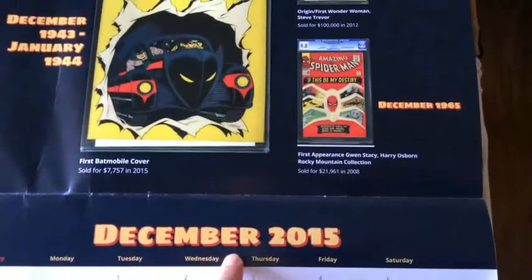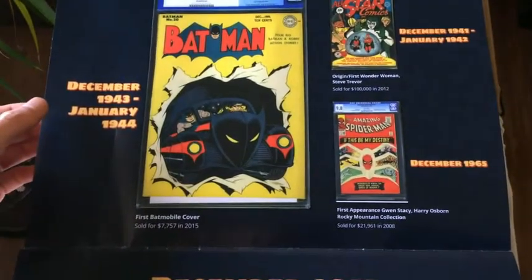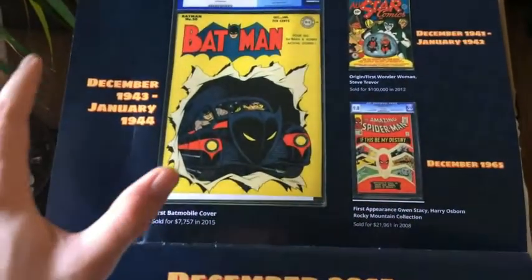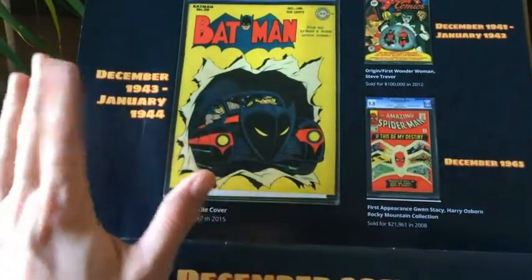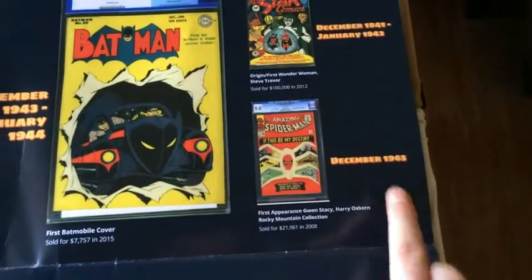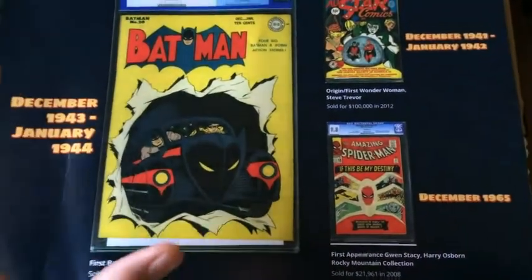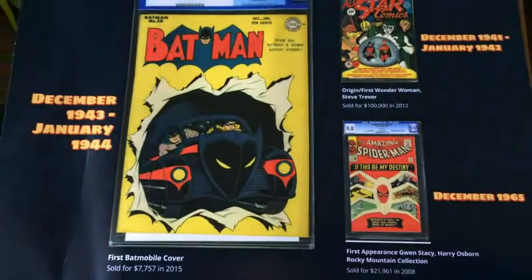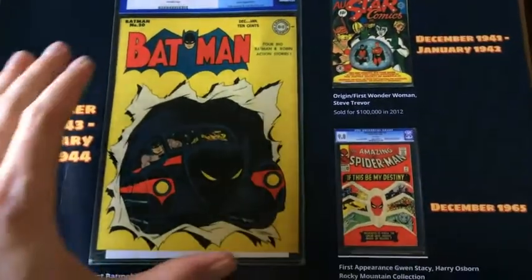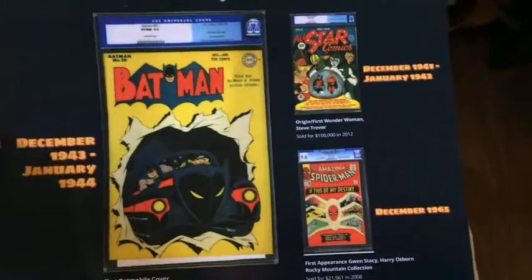So what this is, is for each month, starting with December up through the end of 2016, they've got not only books that came out during that same month. So you can see December through January print release date books — from 1943, 42, and 65. Not only do they give you those, which is kind of cool. I love seeing books together that came out the same month, even if they're from different time periods. I don't know why my mind likes to group those books together, but it just naturally does. And they've done it here visually in a big huge calendar format.